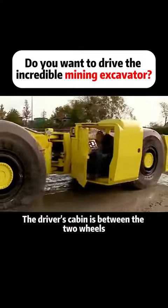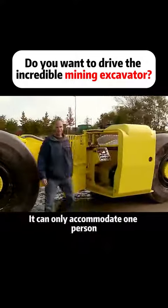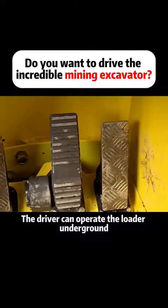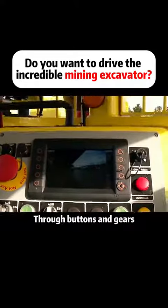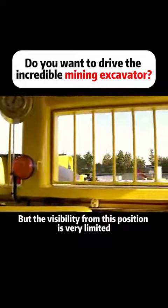The driver's cabin is between the two wheels, and it can only accommodate one person. The driver can operate the loader underground through buttons and gears. But the visibility from this position is very limited.